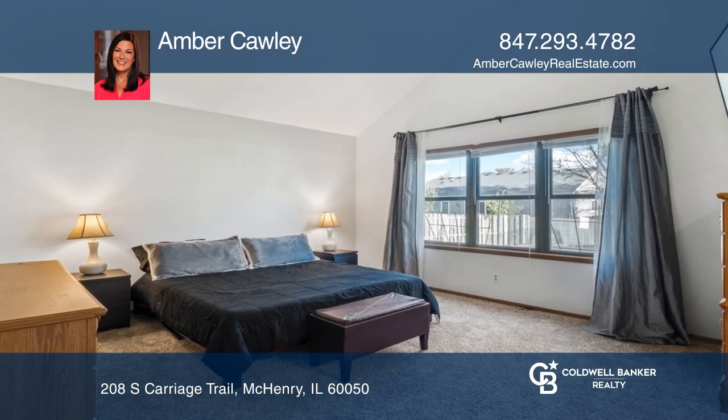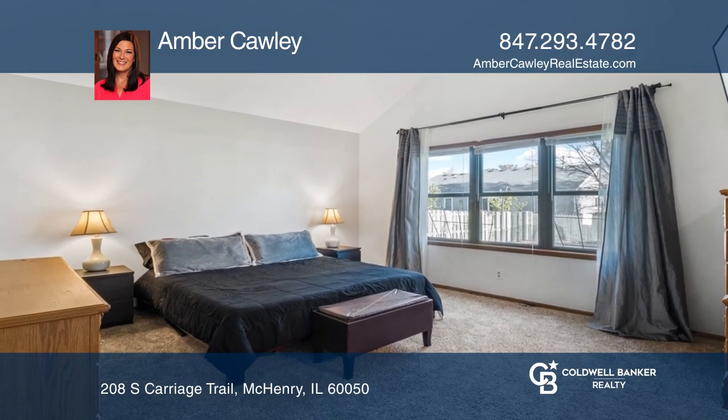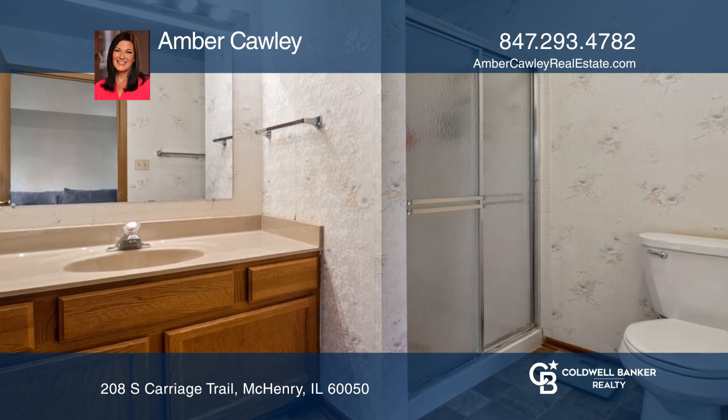Relax in the generous-sized luxury master suite with a vaulted beamed ceiling, walk-in closet, and large bath.